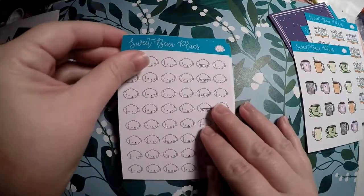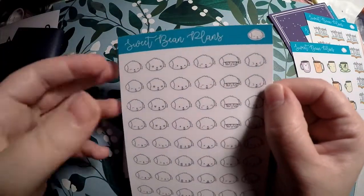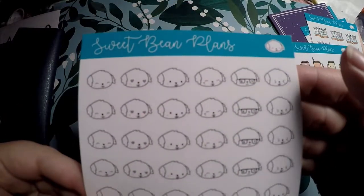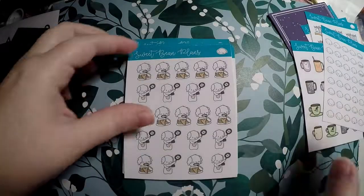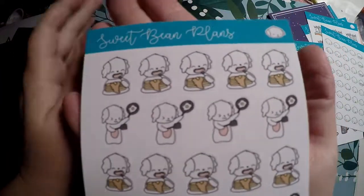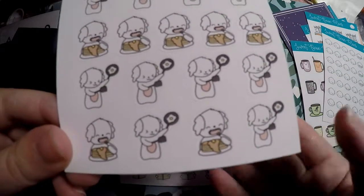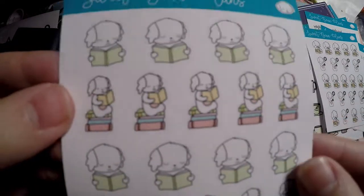Then I got the little Emoshi Beans — I like to memory plan and sometimes I like to note when my daughter was excited or really loved something. They've got happy faces, heart eyes, and angry faces too, maybe for bad days. Then I got either a brunch or breakfast one — sometimes I get up on weekends and cook pancakes, or my fiancé will cook a full breakfast, so I just thought those were super cute.